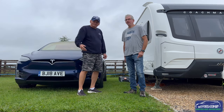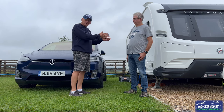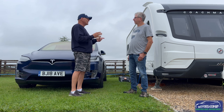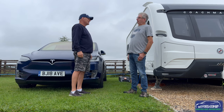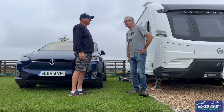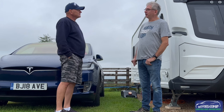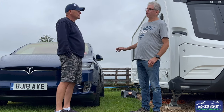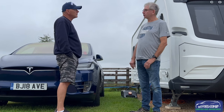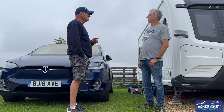Good morning Gary — the owner of this lovely thing. We're going to find out some facts and how he feels about towing that beautiful caravan with this beautiful Tesla. So Gary, what made you choose a Tesla for towing?